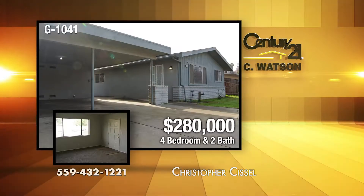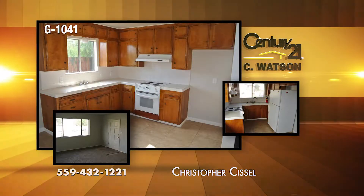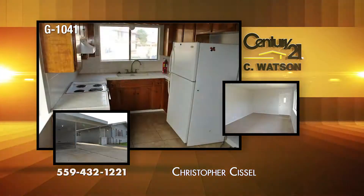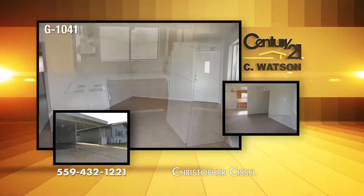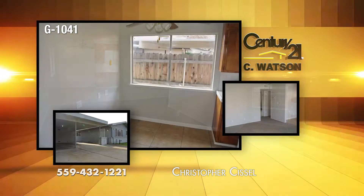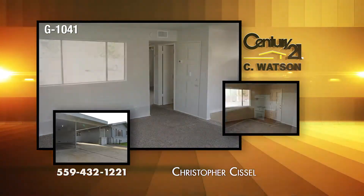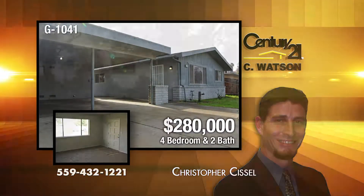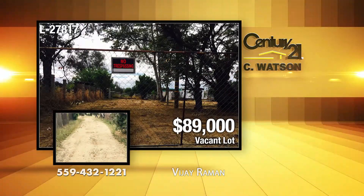Here is a commercial opportunity in Clovis — a newly renovated duplex with a total of four bedrooms and two baths. The upgrades include fresh paint, new flooring, updated fixtures, and a laundry room in each unit. The duplex sits on a 6,000-square-foot lot. The listing agent is Christopher Sissel.